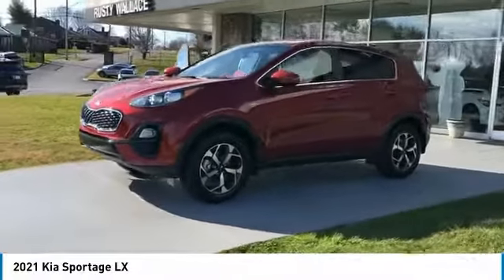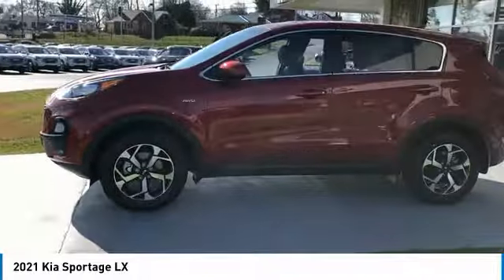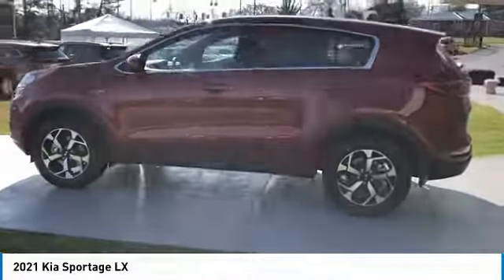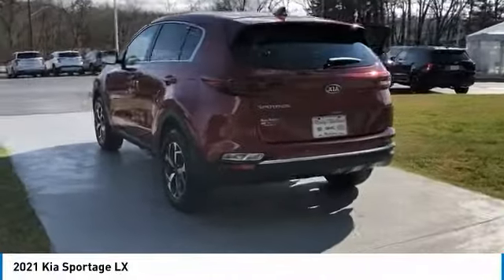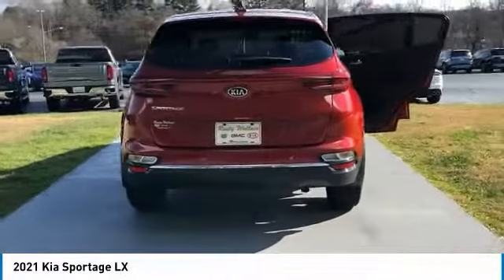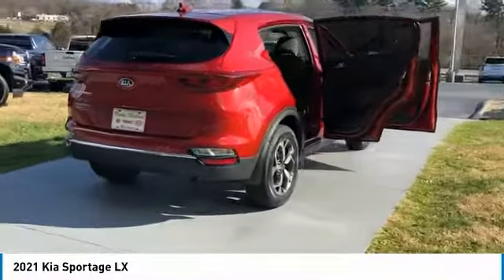Stop by and take a look at the 2021 Sportage. With its sleek and stylish exterior and its roomy, feature-laden interior, the Sportage both looks good and performs well on the road. Here are some of this vehicle's great options.